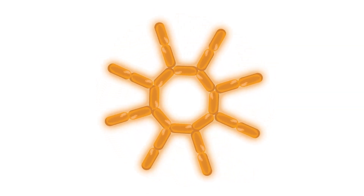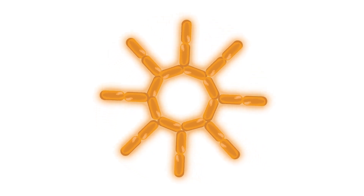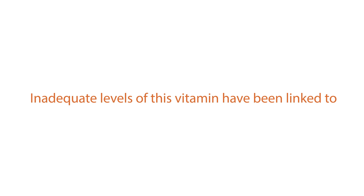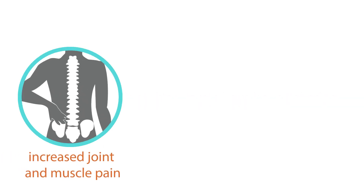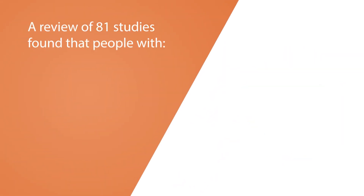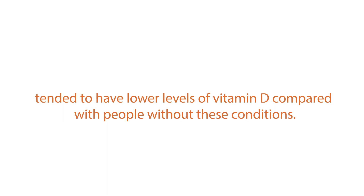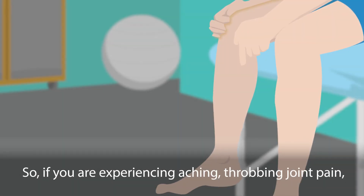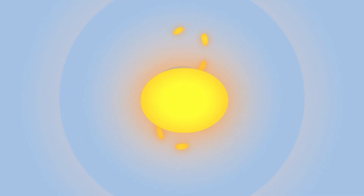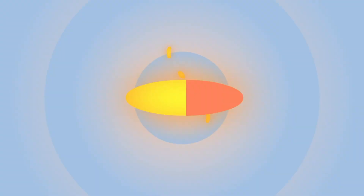Joint pain: Vitamin D affects calcium absorption and therefore plays an important role in maintaining bone health. Inadequate levels of this vitamin have been linked to increased joint and muscle pain, which may be most noticeable in your knees and back. A review of 81 studies found that people with arthritis, muscle pain, and chronic pain tended to have lower levels of vitamin D compared with people without these conditions. So if you are experiencing aching, throbbing joint pain, this may be a sign that you need to top up on vitamin D.